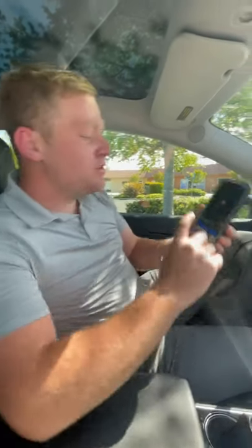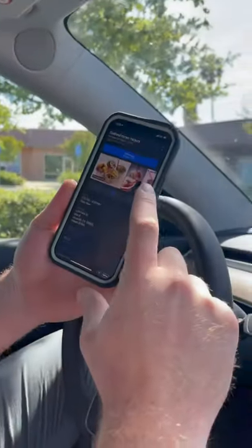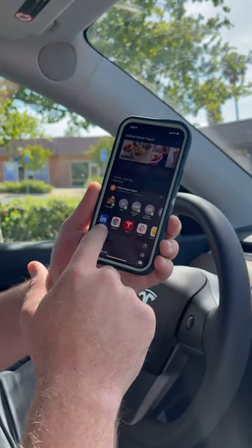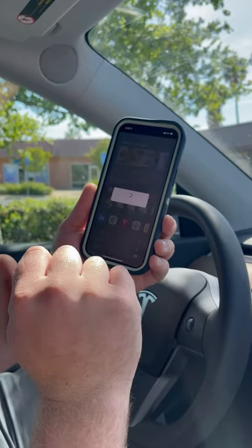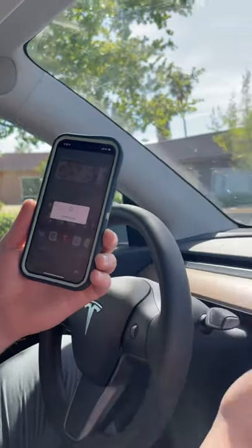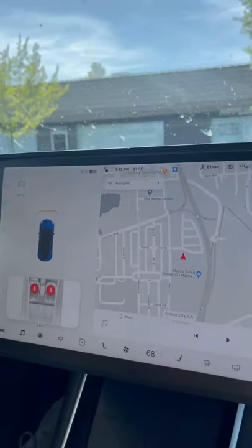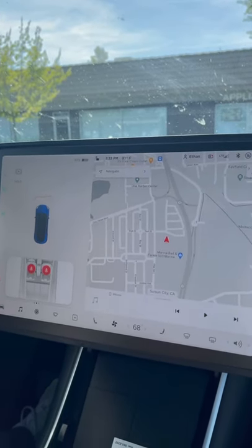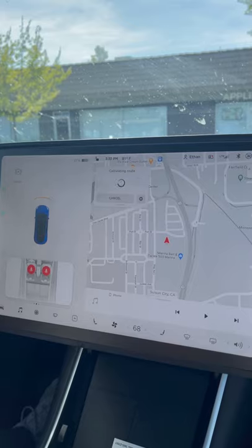Here's a quick tip: if you have it already pulled up, just scroll down and hit the share button, slide over in the apps to the Tesla. If you click on that, it'll automatically pop up inside your in-car navigation. It might be a little slow, but that's all you need to know.